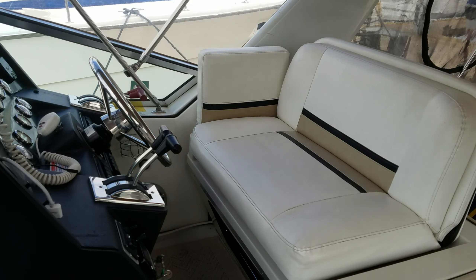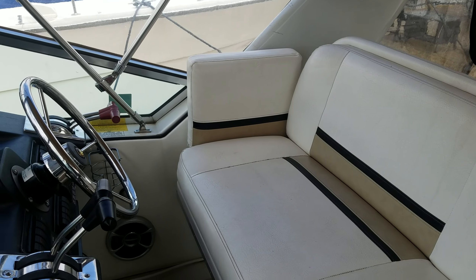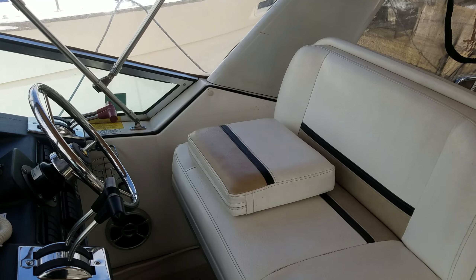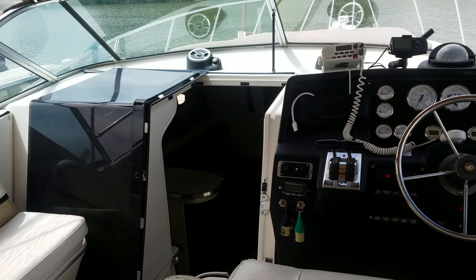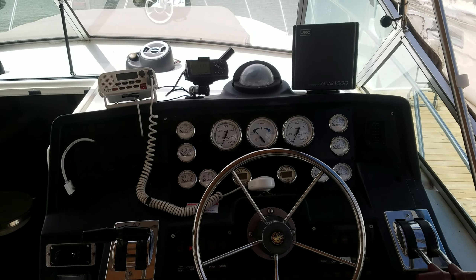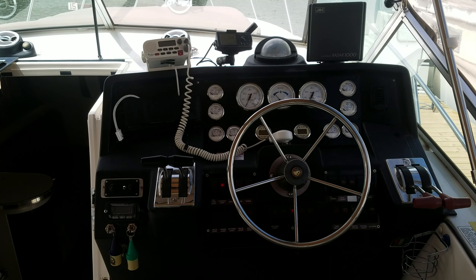Working our way forward, you've got the big helm seat. Nice double wide helm — there's also a cushioned piece you can use as a bolster as well. Simply set it up top and you can sit a little higher, just a nice custom piece. Take a look at the dash here — you've got your VHF radio, shifters are very nice, good looking gauge display, the radar up top there. Just a sharp looking overall dash package.